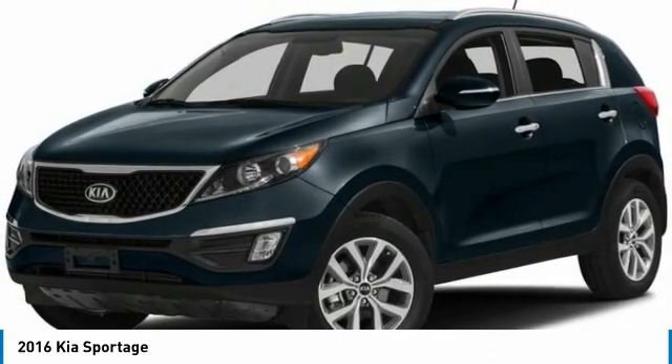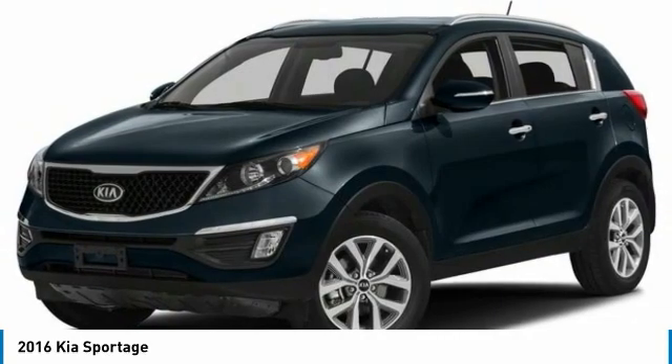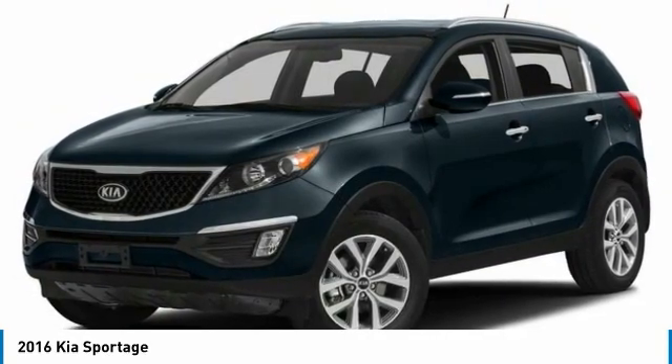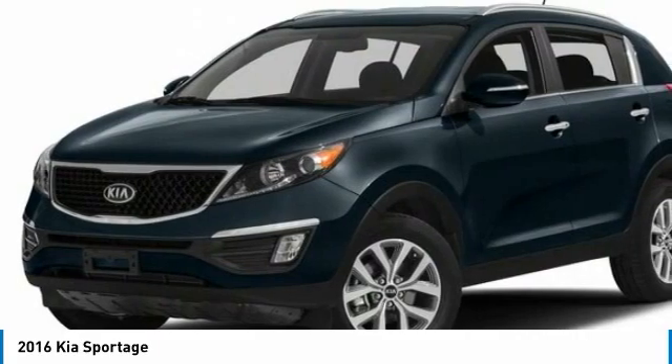Make a great choice today with the 2016 Sportage. With its sleek and stylish exterior and its roomy feature-laden interior, the Sportage both looks good and performs well on the road.